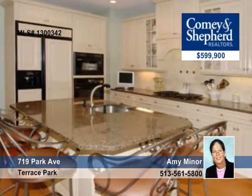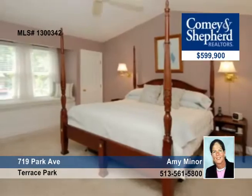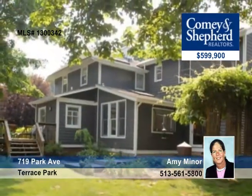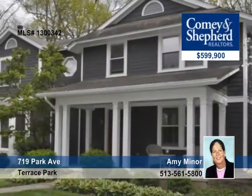There's a chef's kitchen and breakfast area that's open to the family room. You'll love the luxurious master suite with cathedral ceiling. There's a charming mix of old and new here. Call Amy for your personal tour.